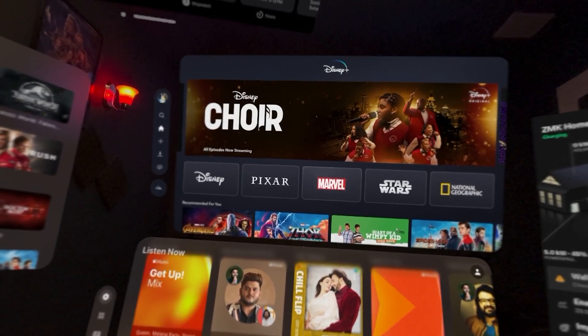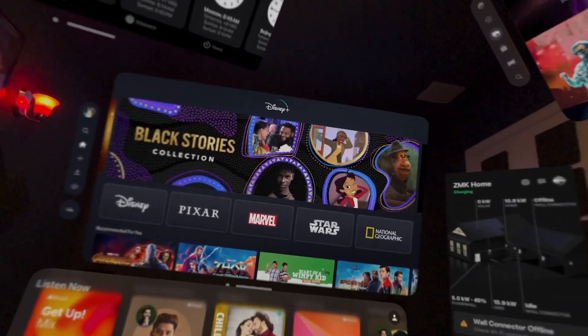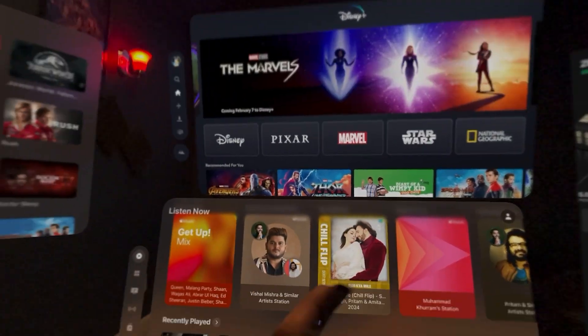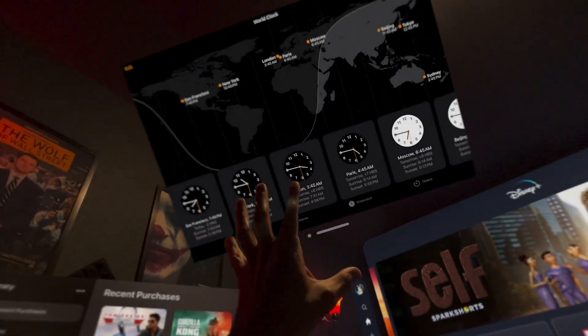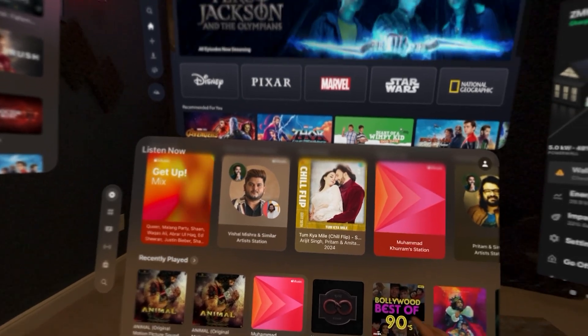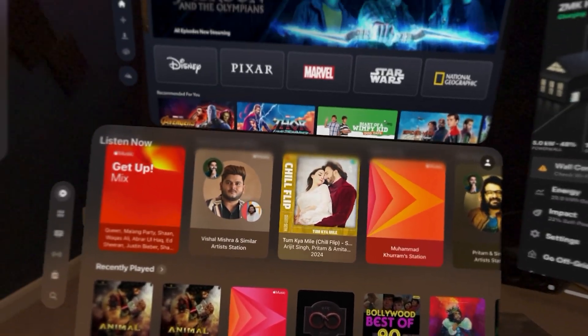Hello everyone, this is Khuram from iGuessworld. As you can see, I have a whole bunch of screens on my Apple Vision Pro right now located in the front, on the side, right here. So let's start with the left. This is the Apple TV right here, and then I got the World Clock here, I got the Disney Plus there, and the music is here. And the good thing is you can just control it from here if you want to. So that's pretty neat.